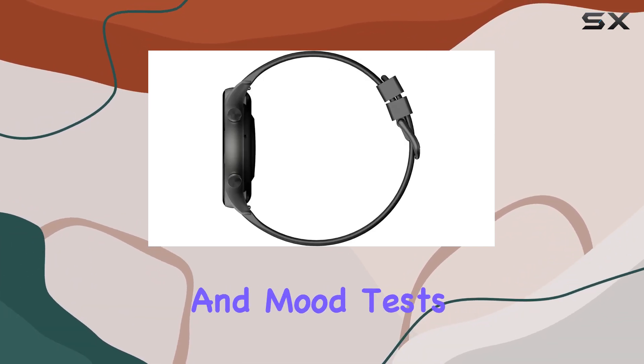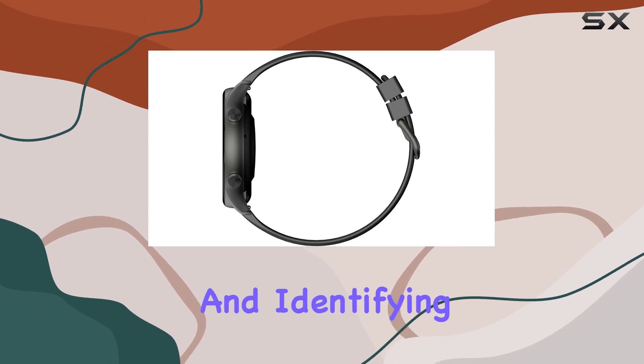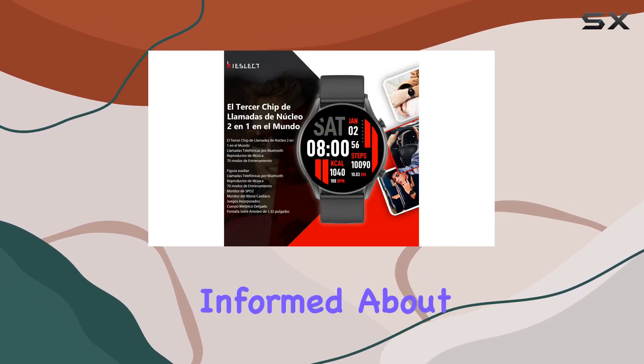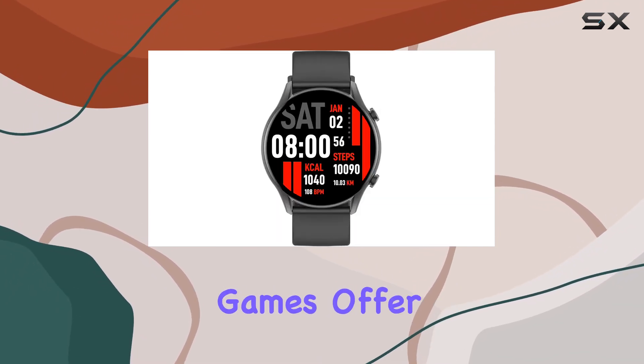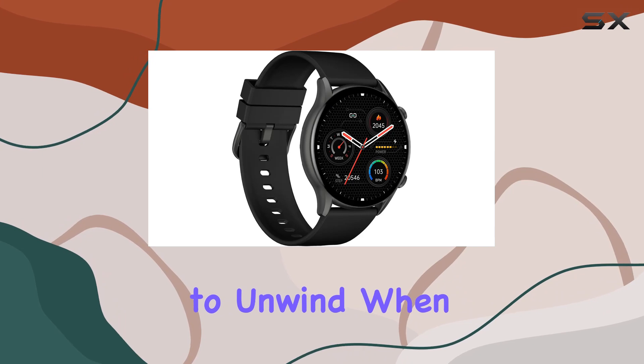It takes care of your well-being with stress and mood tests. By detecting stress levels and identifying mood status, it keeps you informed about your emotional well-being. And for those moments of relaxation, the built-in games offer a unique way to unwind.